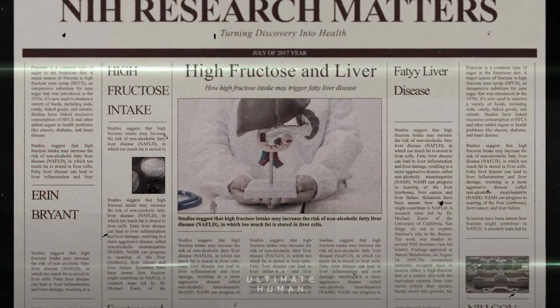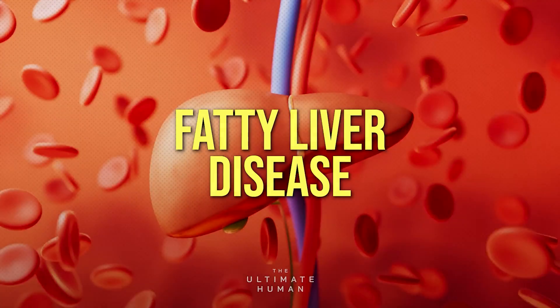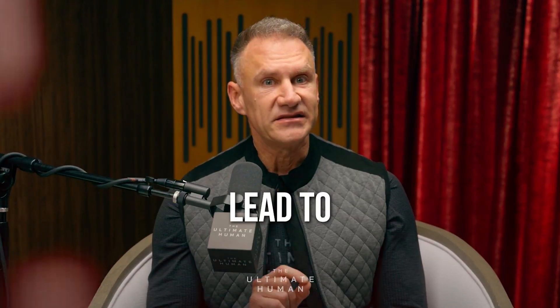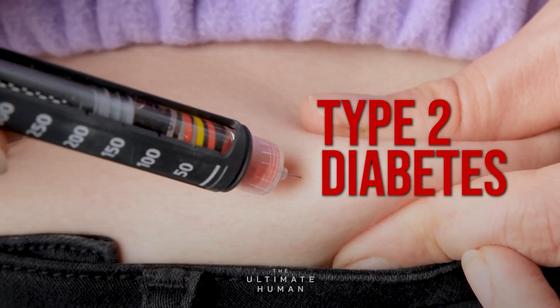Research shows that high-fructose corn syrup is a major contributor to fatty liver disease, and it messes with the liver's ability to regulate blood sugar. This can lead to insulin resistance, type 2 diabetes, and obesity — yes, even in children.